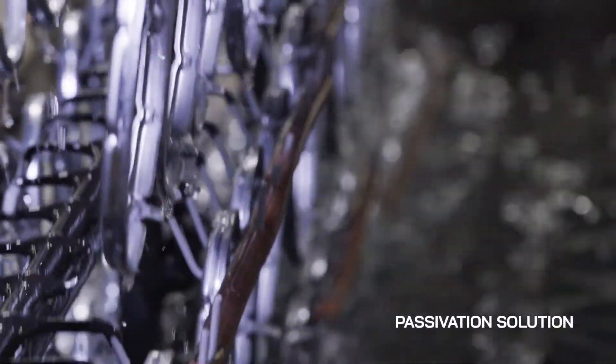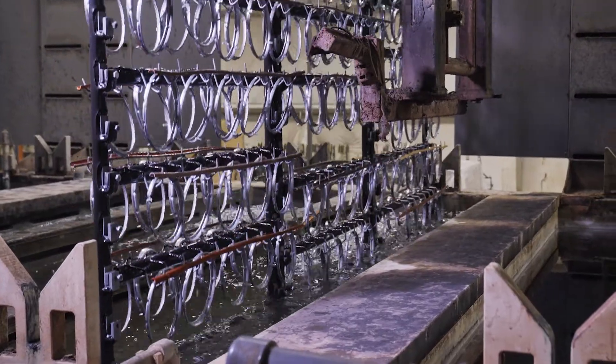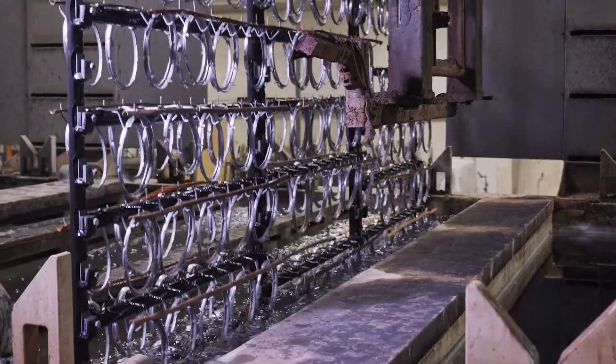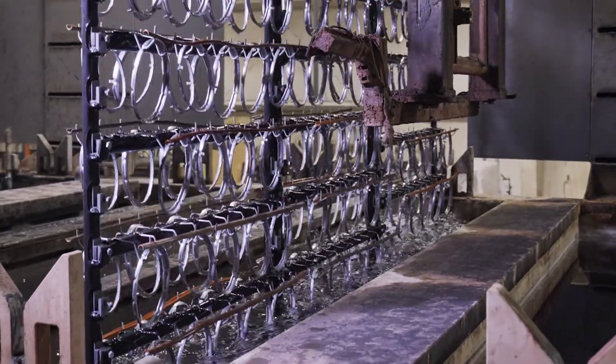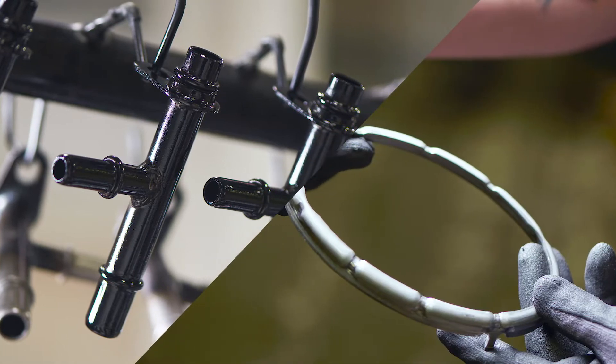Parts are then dipped into a passivation solution, which forms a thin layer over the surface to further extend corrosion protection. Finally, the parts are finished with a sealant topcoat or rust inhibitor, depending on what you need. This electroplating process is applied to a variety of different auto parts, increasing their value while also increasing passenger protection.